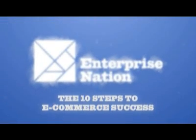The 10 Steps to Ecommerce Success is produced by Enterprise Nation in association with PayPal.